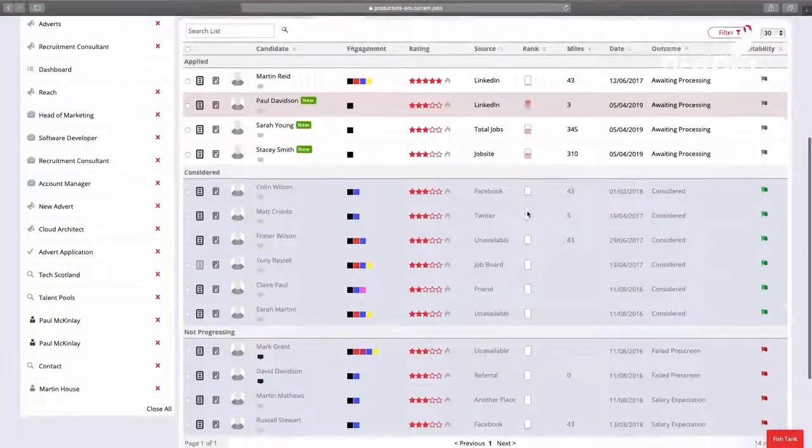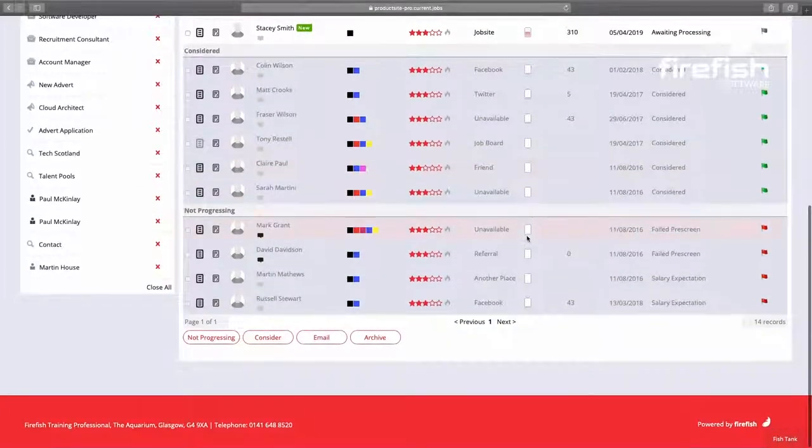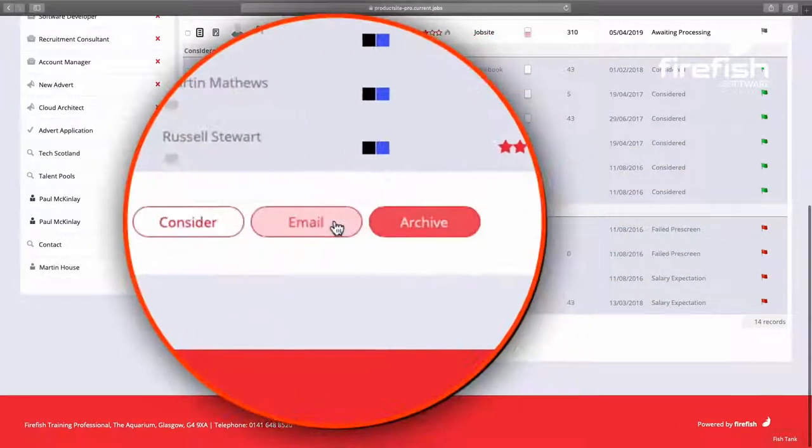Centralizing and channeling all your applications into your database for you to decide whether to keep them, reject them or simply delete them. No more waiting for one of your recruiters to do their admin and process candidates from their inbox onto your CRM. Everything is automated.